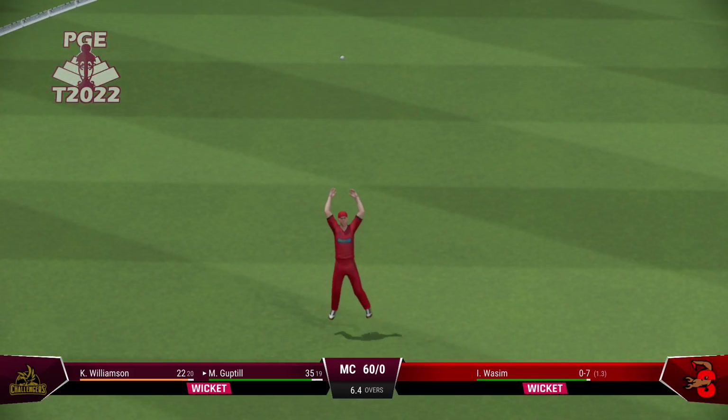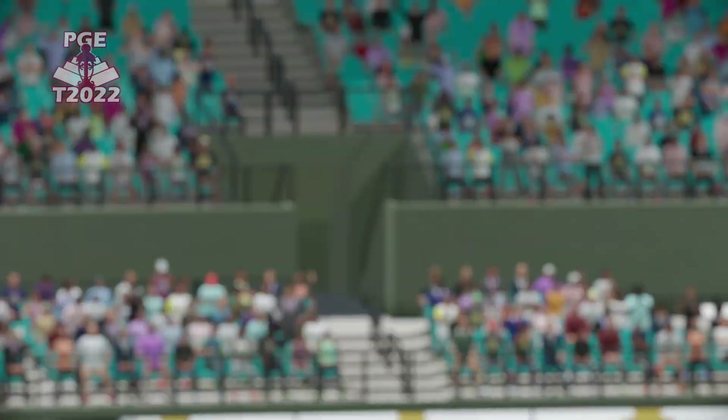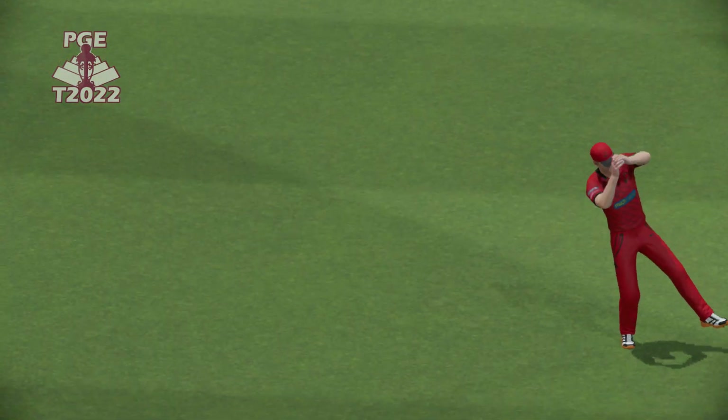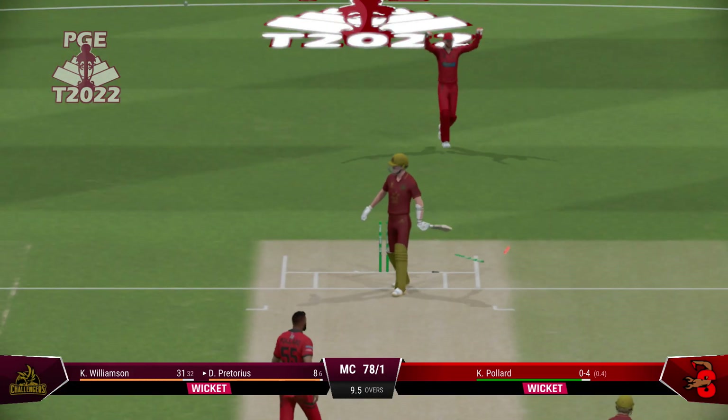A beauty, brilliant catch. Believe the wicket will come. Gone. Played all around it. No ball.